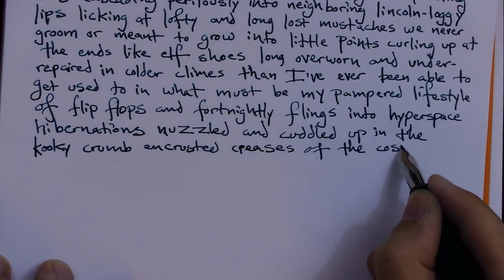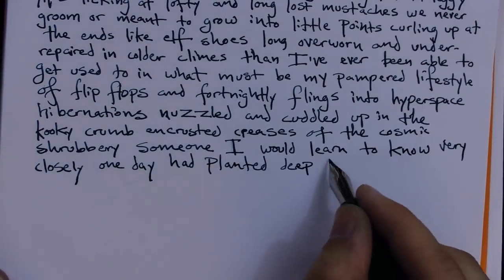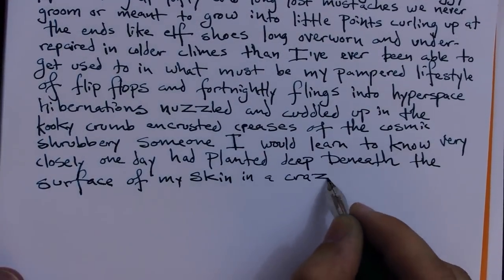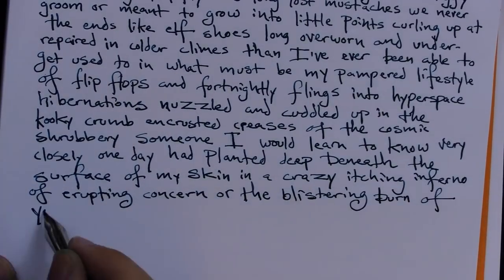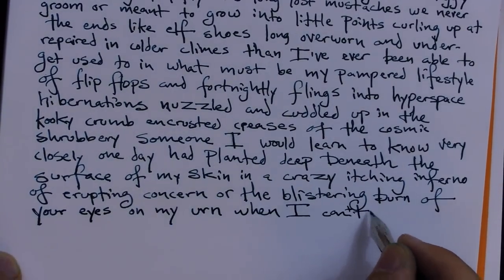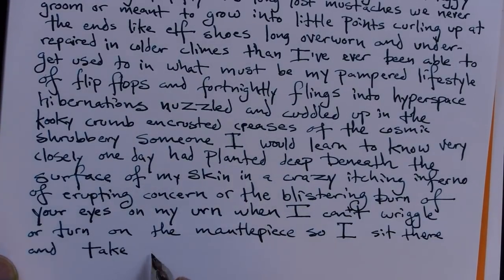nuzzled and cuddled up in the cookie-crumb-encrusted creases of the cosmic shrubbery someone I would learn to know very closely one day had planted deep beneath the surface of my skin in a crazy itching inferno of erupting concern, or the blistering burn of your eyes on my urn when I can't wriggle or turn on the mantelpiece —